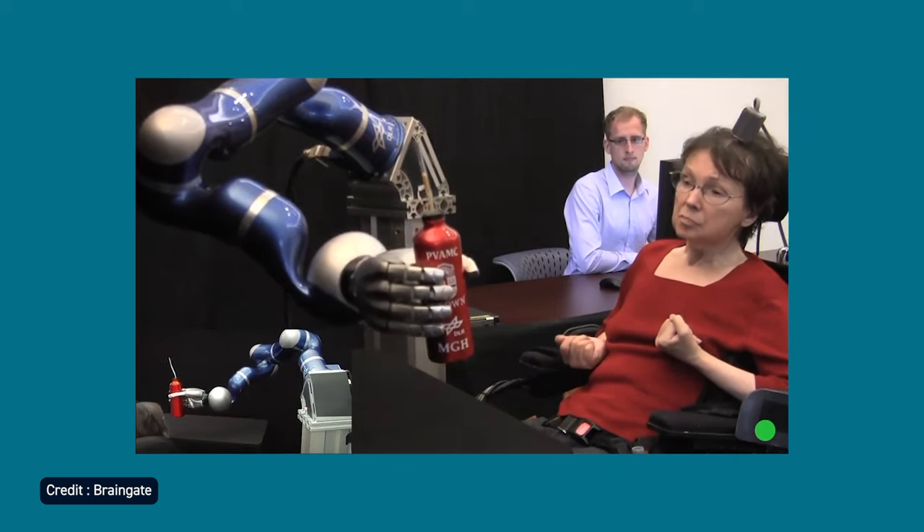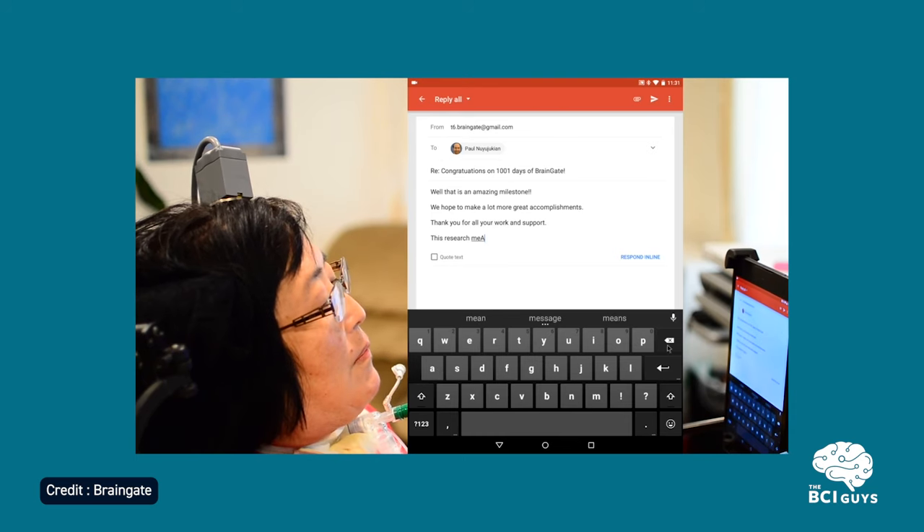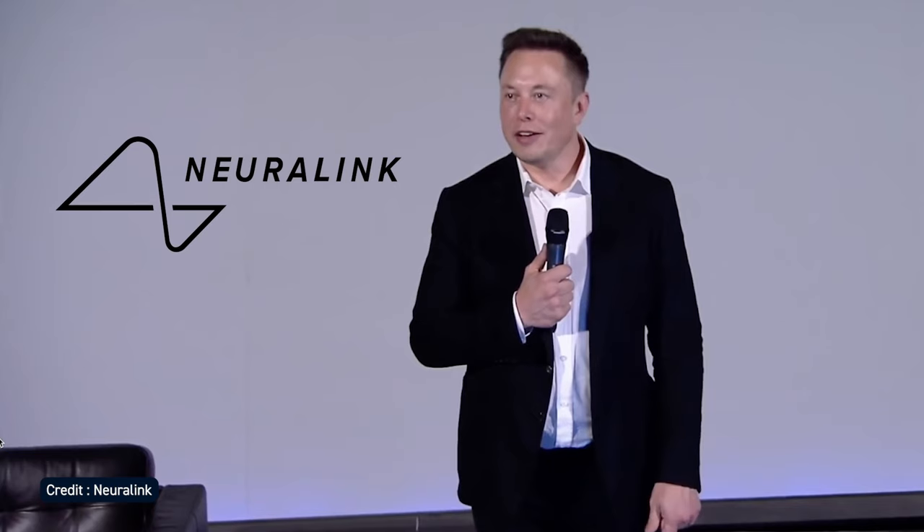Brain-computer interfaces will soon make it possible to control robotic prosthetics and computer applications just by thinking. Maybe you've heard of Elon Musk's company Neuralink, which is planning to implant electrodes directly into people's brains to make this possible.